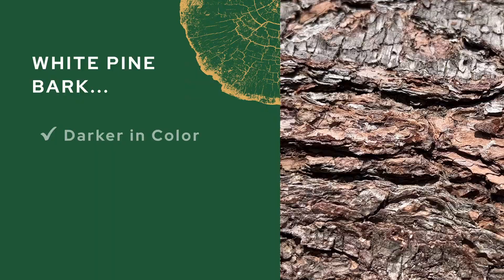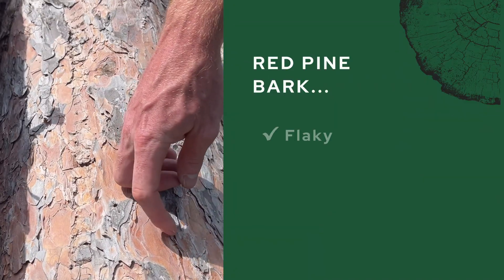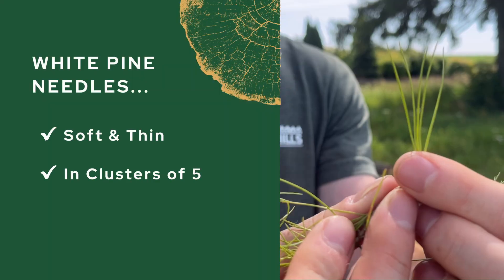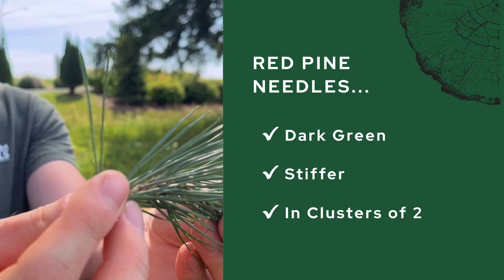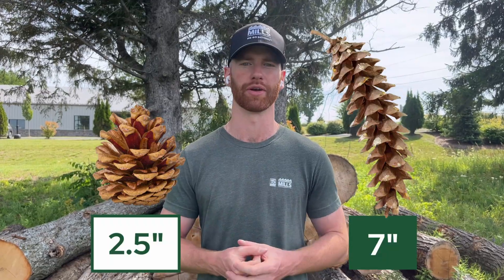White pine bark tends to be darker and also have more grooves in it. Red pine have flaky, reddish bark. White pine needles are soft and in clusters of five. Red pine needles tend to be darker and stiffer, but also come in pairs of two. As far as the cones go for both pines, red pine tend to be smaller and rounder, whereas white pine cones tend to be longer and thinner.